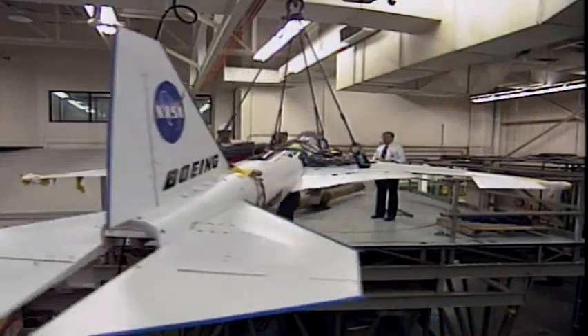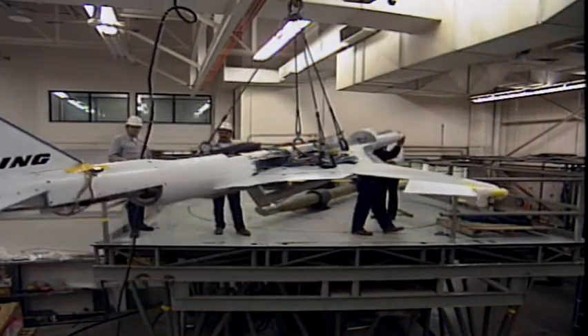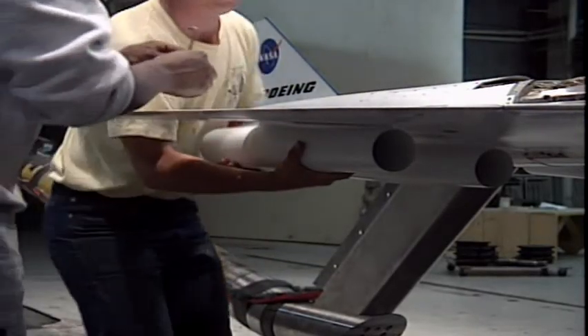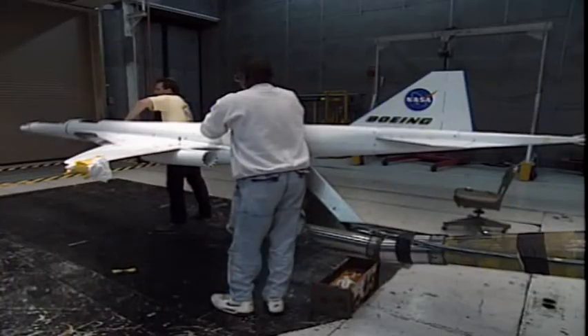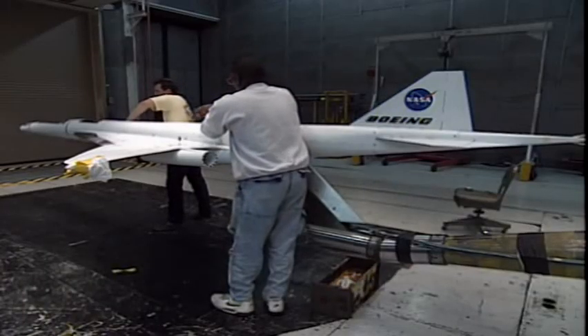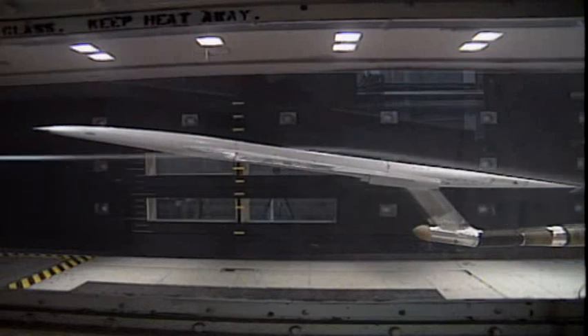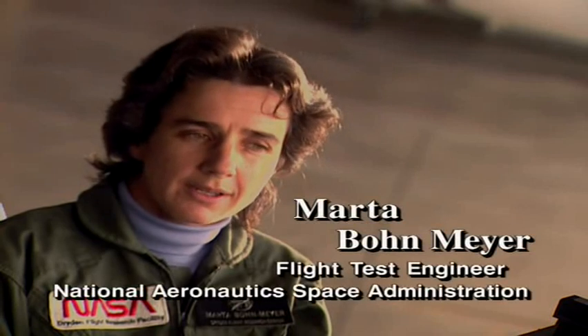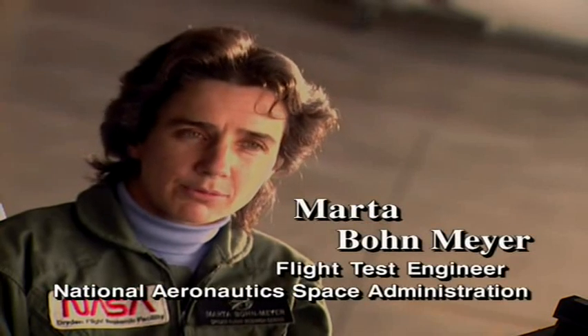Engineers are at work on a better alternative to the Concorde — a supersonic that will be more fuel-efficient and much quieter. But most important, the next generation supersonic will be able to carry three times as many passengers. The idea behind a high-speed civil transport is to get a supersonic airplane that can have the range to go from California to the Pacific Rim in five hours, which is a reasonable amount of time. Most people can tolerate five hours of sitting in an airplane.